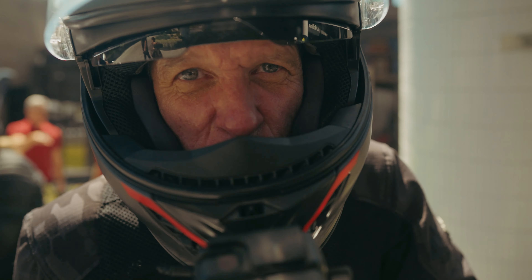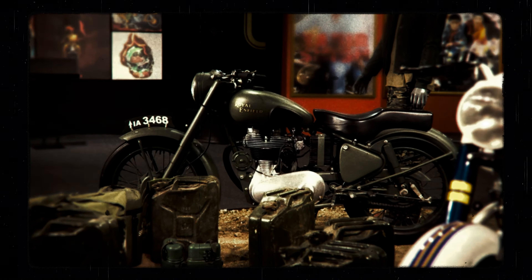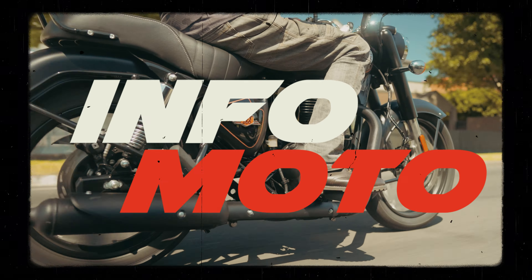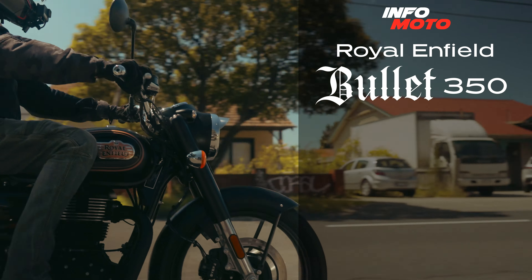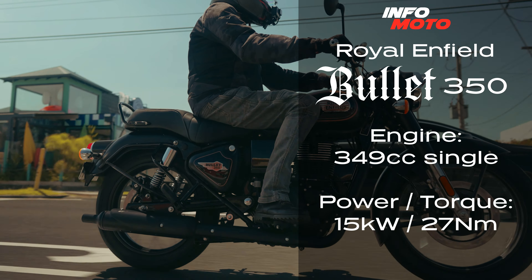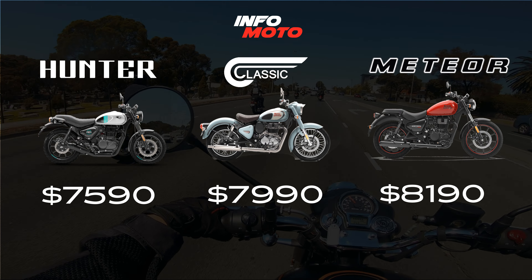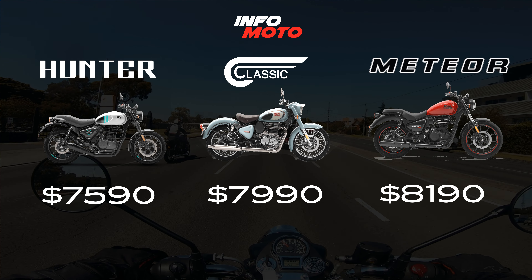The Royal Enfield Bullet 350 — the Bullet is back. People screamed out for it, and it is the bike that basically built the Royal Enfield legacy. It uses the J-series platform which we see in the Hunter, the Classic and the Meteor — a new chassis, a bit more output, and some niceties that we probably didn't get on the old Bullet.